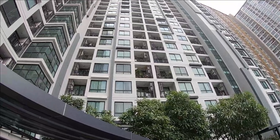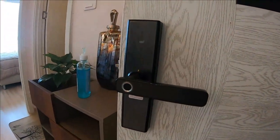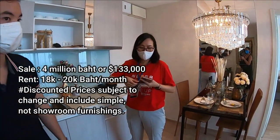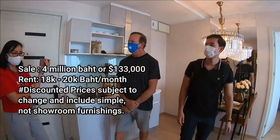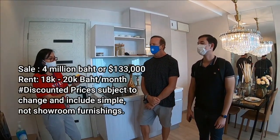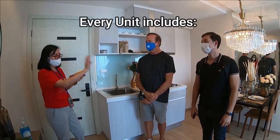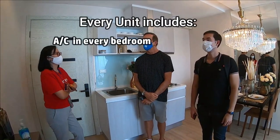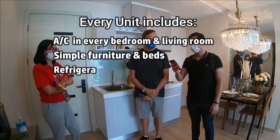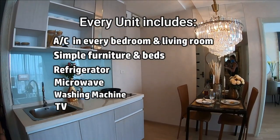After viewing the pool and gym facilities, we are heading up to look at a showroom apartment. This two-bedroom, two-bath unit is 47 square meters. The sales price is presently 4 million baht, or about $133,000 US dollars, given the special price discount. The rental price of this unit would be between 18,000 and 20,000 baht per month, which is about $600 to $650 US dollars per month. Every unit includes AC in every bedroom and living room, simple furniture and beds, a refrigerator, a microwave, a washing machine, a TV, and a hot water heater.